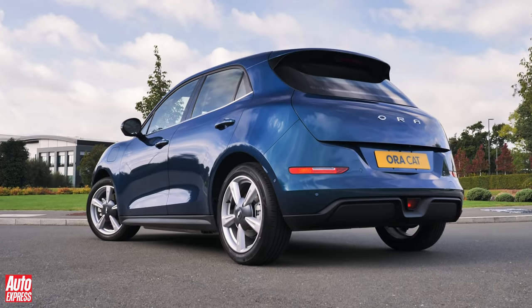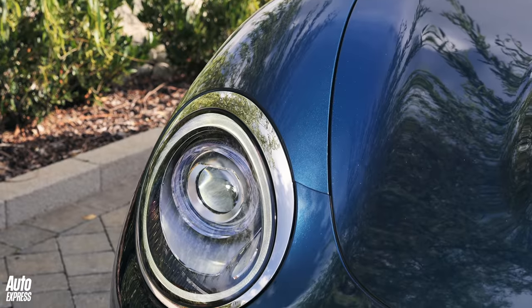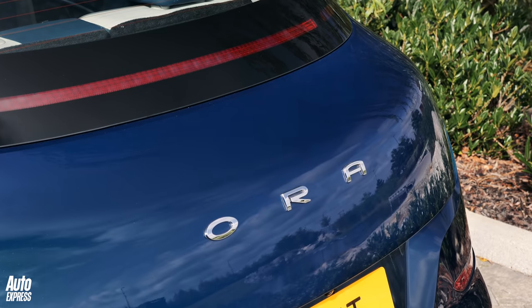Things are about to get very interesting if you're after an affordable small electric car with decent range. Meet the Aura Cat. It's made by a company you've probably never heard of, but let us explain why you shouldn't switch off just yet.